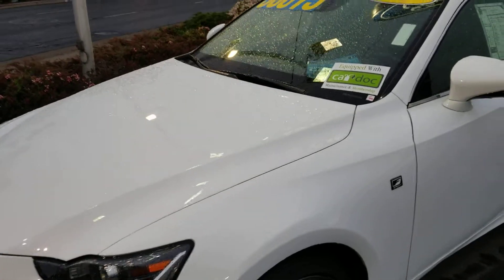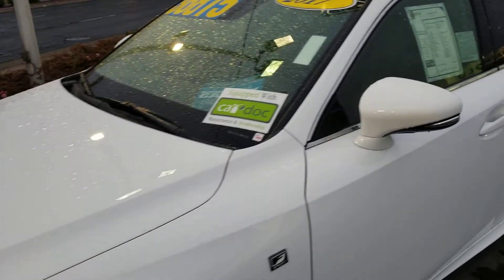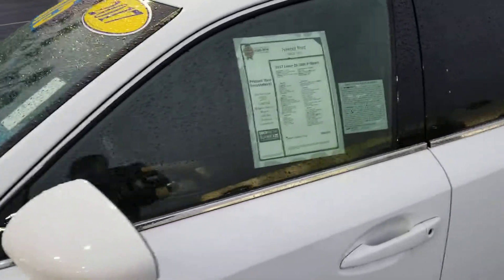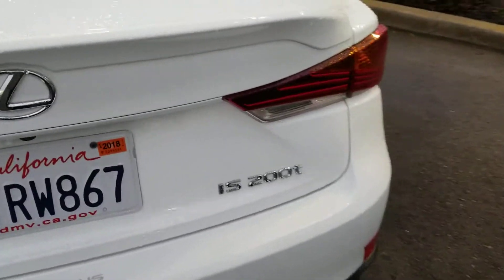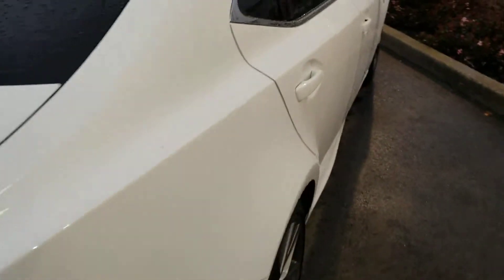What we're looking at today is a beautiful 2017 Lexus IS200T Sport. This vehicle is in mint condition, not a scratch on it. As you can see, it only has a little under 14,000 miles on it.